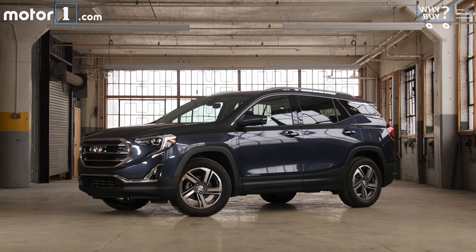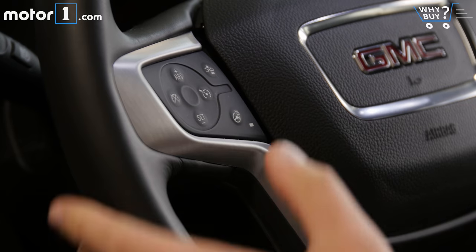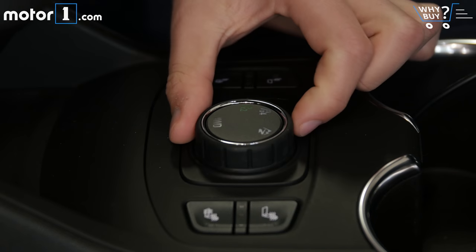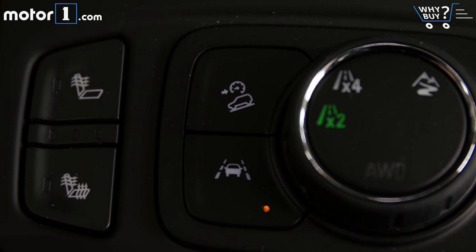This is a Terrain SLT, the second highest trim level behind the dripping-in-chrome Denali, so it is well equipped. For instance, there's a giant sunroof, heated steering wheel, heated seats, remote starter, and power liftgate. You can get a knob on all-wheel drive models for picking between two or four-wheel drive, as well as active safety tech like pre-collision braking and lane keep assist.